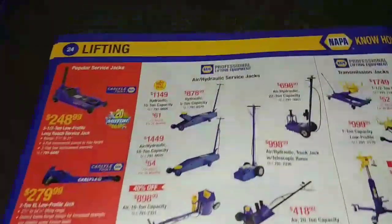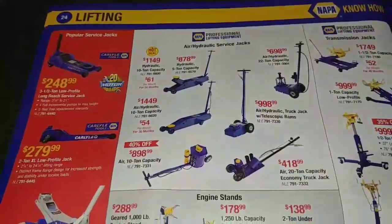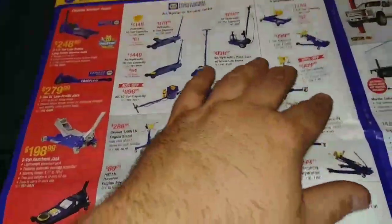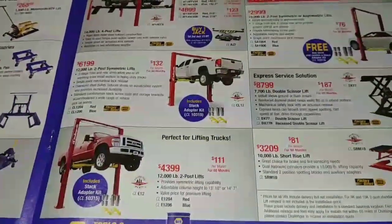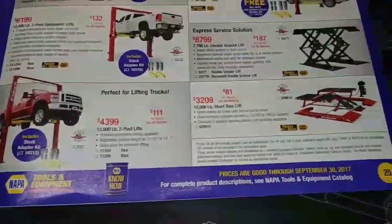Different lifting apparatuses here for heavy-duty application and then light-duty over here. These are all pneumatic ones. You got your different transmission hoists, car lifts, scissor lifts, all kinds of stuff here. And this is only page 25.